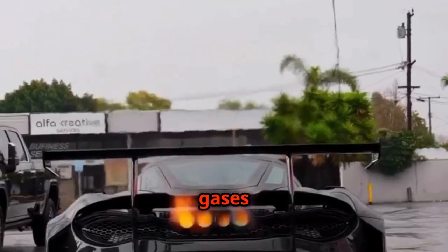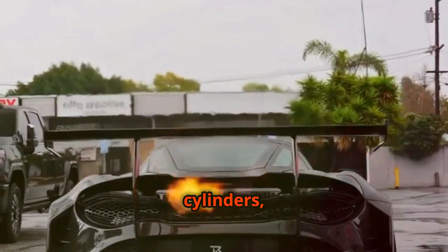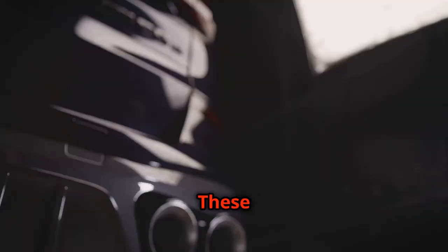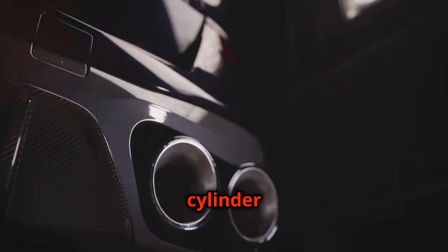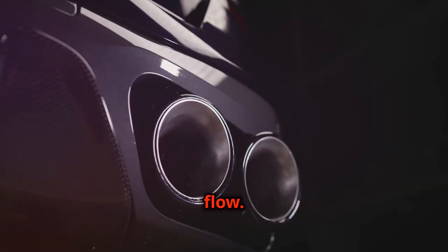As the hot exhaust gases exit the engine cylinders, they first encounter the exhaust headers. These branching pipes, often made of stainless steel, collect the exhaust pulses from each cylinder and merge them into a single flow.